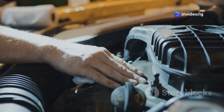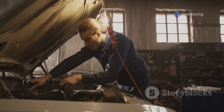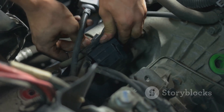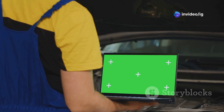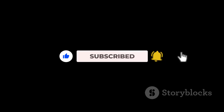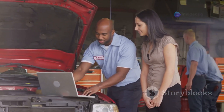Now that you know what the P0235 code means and where to find the turbocharger boost sensor, you're ready to tackle the issue head on. Replacing the sensor or fixing the wiring could restore your engine's performance to normal. Be sure to check for any damage and use a diagnostic tool to clear the error code once the issue is fixed. Before you go, don't forget to like, subscribe, and hit the bell icon for more helpful car repair tips. Also check out these two videos for additional troubleshooting.